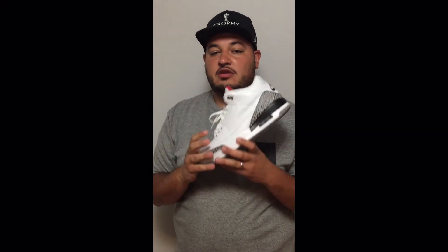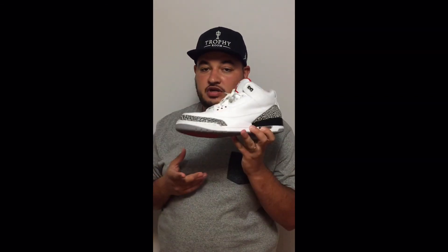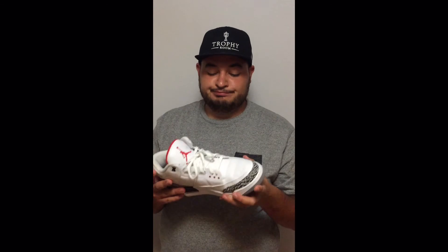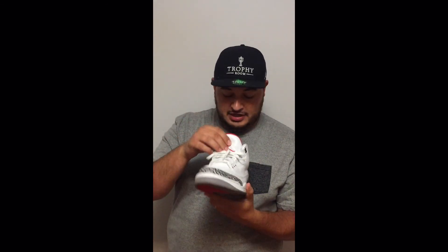Time for my number one favorite. If you've been watching my videos, I did an unboxing and I would have to say it is the White Cement 3. The 3 is my absolute favorite model — it came out in 1988, the year I was born. This is my favorite. The elephant print is a classic. The fire red — these shoes are just fuego. They're my favorite.